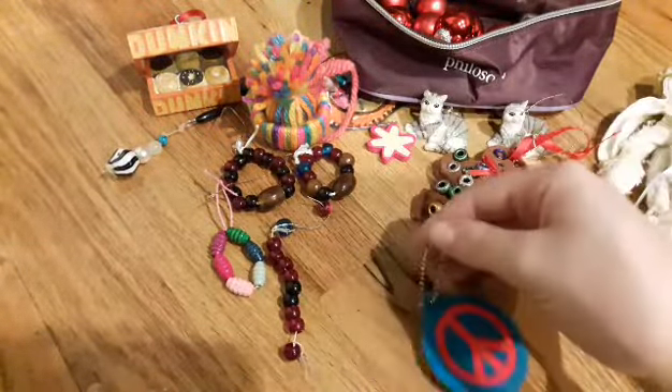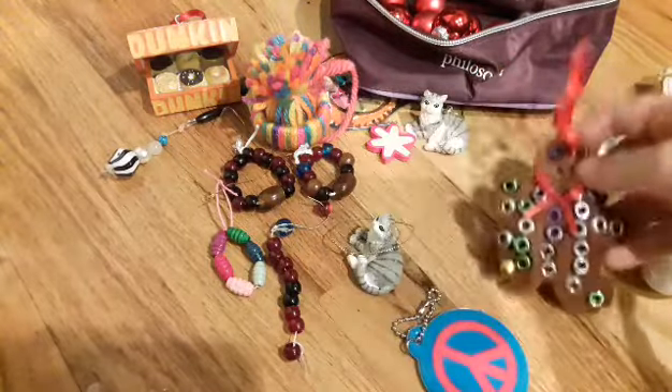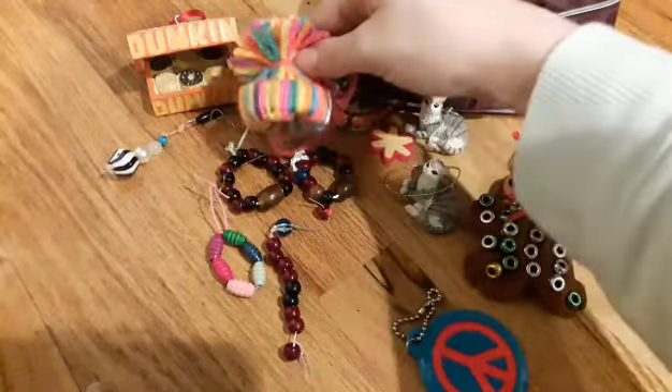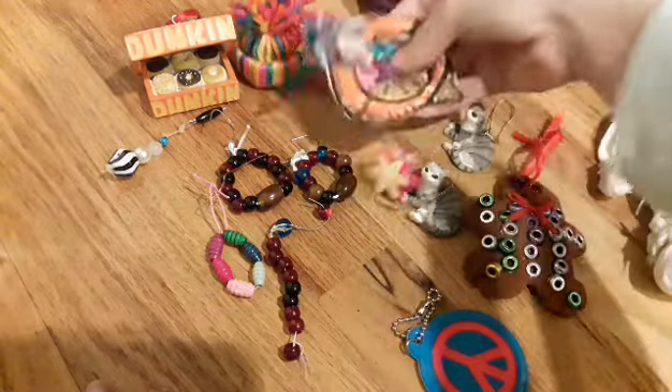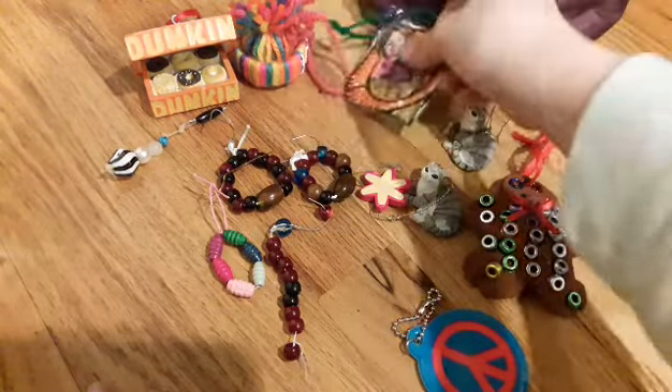And then we have a few that I've made over the years. Like a little Justice tag, a little gingerbread, a little hat — it has writing on it but I'm not going to show it. And an ornament of me when I was in kindergarten.